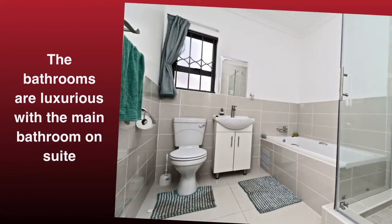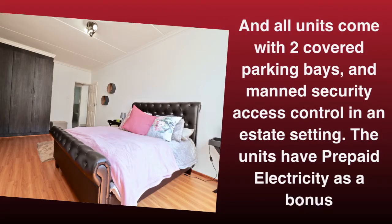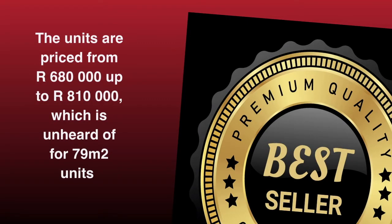The bathrooms are luxurious with the main bathroom en suite, and all units come with two covered parking bays and security access control in an estate setting. The units have prepaid electricity as a bonus. The units are priced from 680,000 Rand going up to 810,000 Rand, which is unheard of for the size of 79 square meter units.